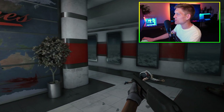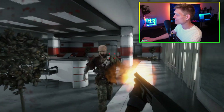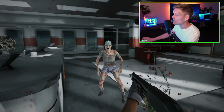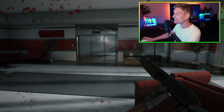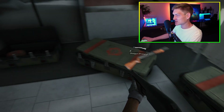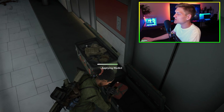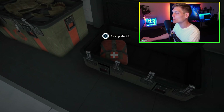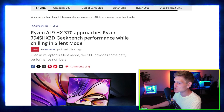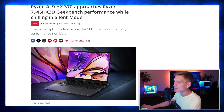The RDNA 3.5 graphics open-source Linux drivers article is about AMD adding support for a new APU with better graphics to Linux, showing their commitment to open-source software. The second article about the Ryzen AI 9HX 370 is about that CPU performing almost as well as a higher-end model while staying cool and quiet — which is pretty cool.